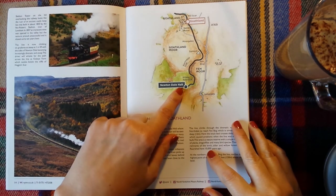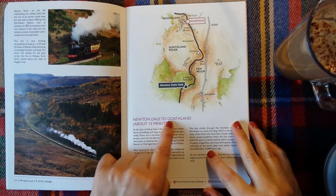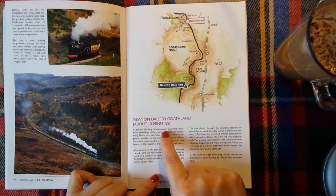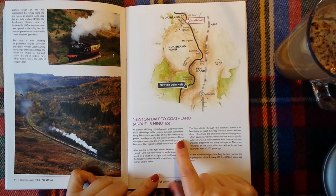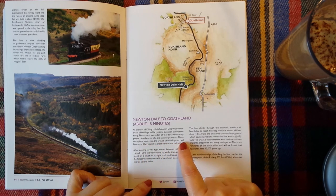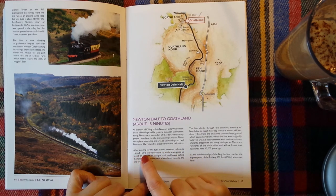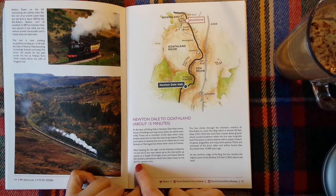From Newtondale Halt you go on to Goathland, and that takes about 15 minutes. At the foot of Killingknab is Newtondale Well, where traces of buildings and large stone tanks can still be seen today. These are a reminder of the days when many people came here to take the natural spa waters. There were plans to develop the area as an inland spa to rival Buxton or Harrogate, but these never came to fruition. After slowing for the tight curves between mileposts 16 and 16½, the view opens up as the train picks up speed on a length of straight track and leaves behind the forestry plantations, which have been close to the line for several miles.